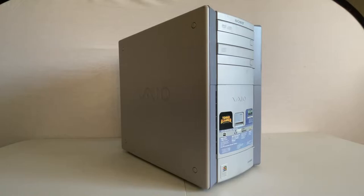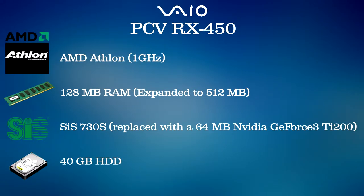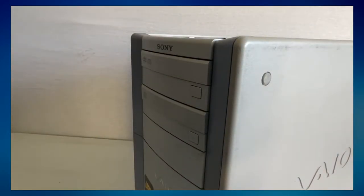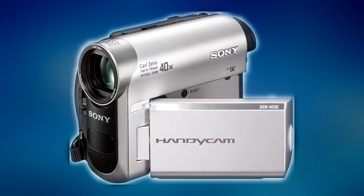And that brings us to my VAIO — a PCV RX450 from 2001. Part of the PCV RX series launched in 2001 and being the base model of the initial lineup, the RX450 features a 1GHz AMD Athlon, 128MB of RAM (upgraded to 512MB on this machine), an SIS-730S integrated graphics chip — replaced on mine with a 64MB NVIDIA GeForce 3 Ti 200 — a 40GB hard drive, a 3.5-inch floppy drive, a 32-speed CD-RW drive, and a 16-speed DVD-ROM drive, all packaged with Windows ME. This machine also features two Sony iLink ports: a 4-pin up front and a 6-pin around back for connecting a DV or HDV camcorder for easy digital video transfer.